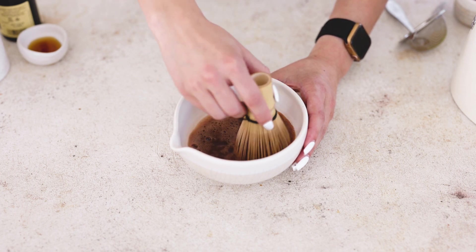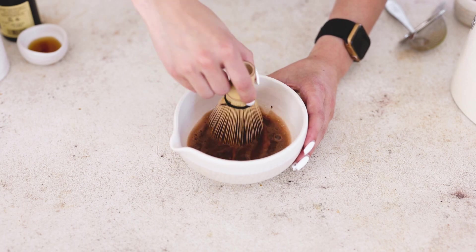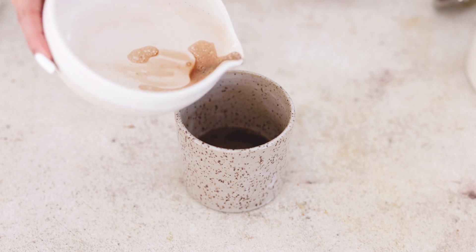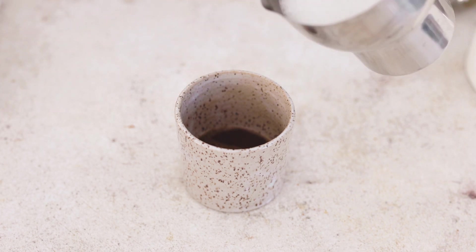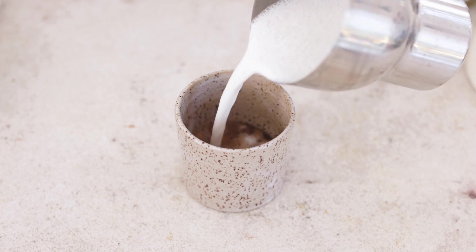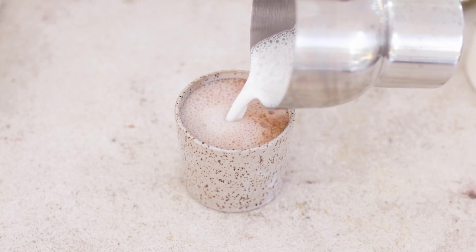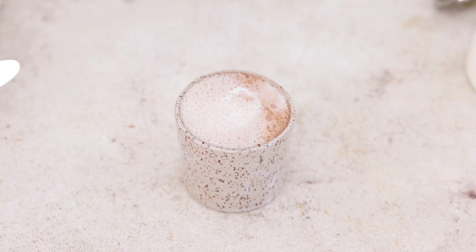Once you have your cacao mixture ready, pour it into a mug. I'm serving it with steamed milk, so it's a little bit more like a hot chocolate. But if you want to enjoy it iced, just pour it over some cold plant-based milk as you would a regular latte — and it is so delicious. Chocolate does contain a little bit of caffeine, but compared to coffee it's pretty minimal. I think this is an amazing option, and honestly, who doesn't love chocolate?